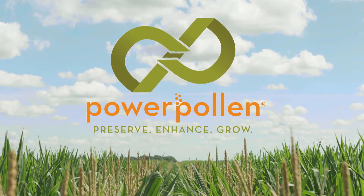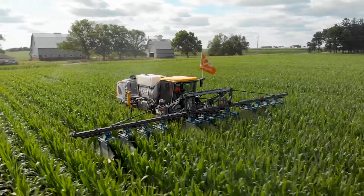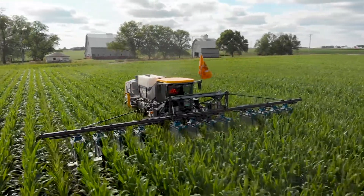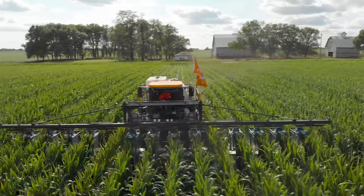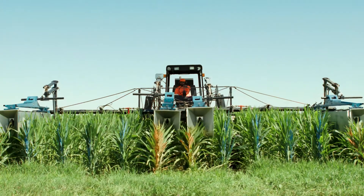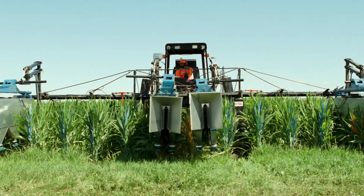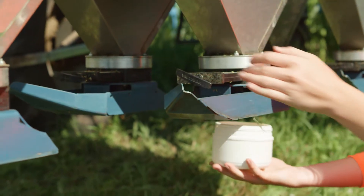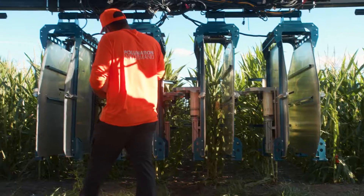Power Pollen set out with a bold mission to do something no one else could: extend the lifespan of pollen at commercial scale for three of the world's most valuable crops. Working with our scientists, engineers, and agronomists and leveraging our experience in commercial seed production, Power Pollen has created the first pollination technology to collect pollen at precisely the right time, then preserve it for on-demand application.